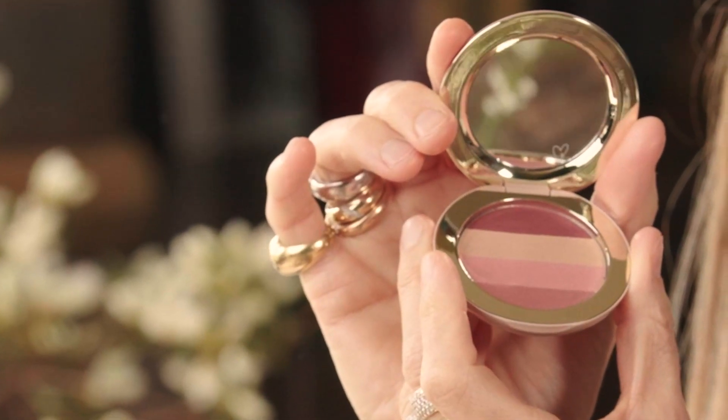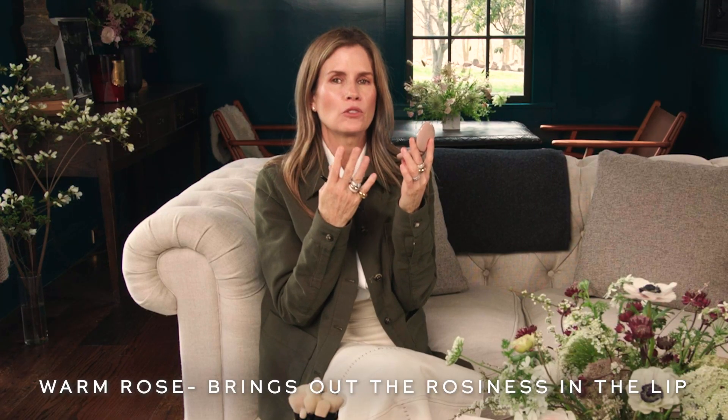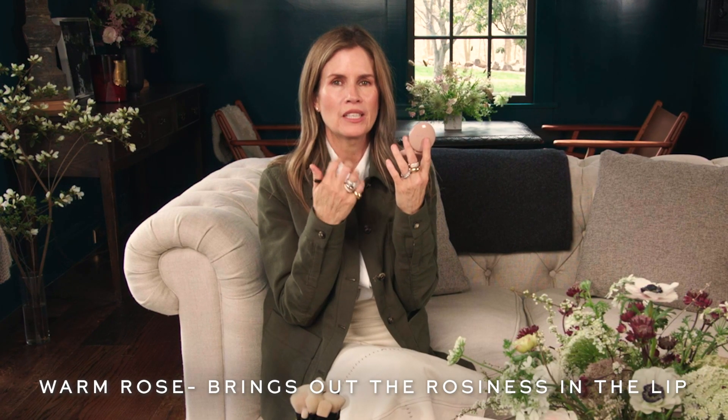So there are four beautiful shades. The bottom shade here is called Warm Rose, and it really brings out your lips' natural rosiness. It's the shade I'm wearing — it's my everyday go-to, and if you want extra color payoff, use the lip brush.